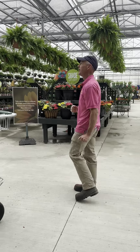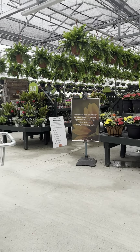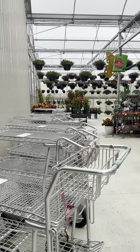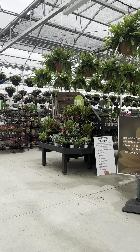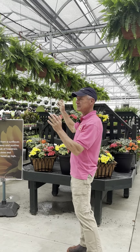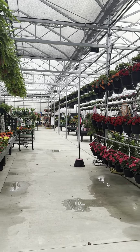Out here is our new greenhouse. This is what we've been working on for the last six months or so. It was a bigger project than I ever imagined, but it turned out just like I was envisioning in my mind from the very beginning. So in here, we've got room for a lot more hanging baskets. We've got a hanging basket wall. Just this past week, they're really starting to flower and look really good, so we're excited about that.